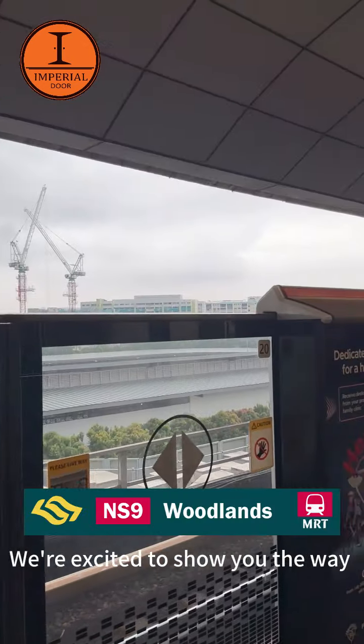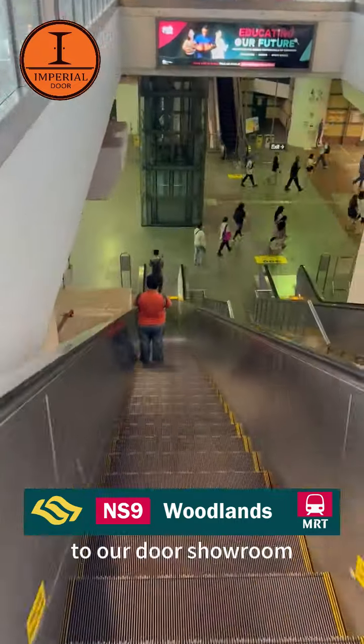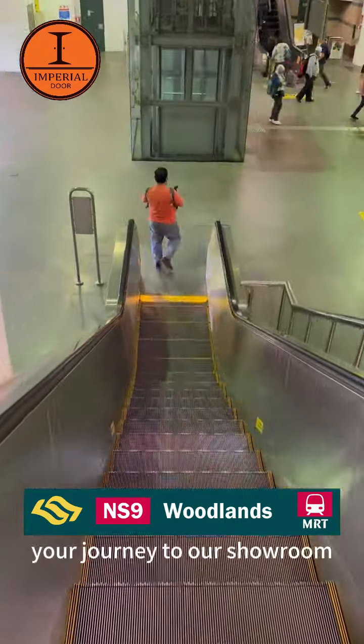Welcome to Imperial Door. We're excited to show you the way from the nearest MRT station to our door showroom. Let's get started on your journey to our showroom.